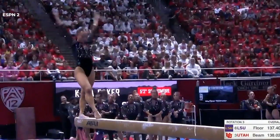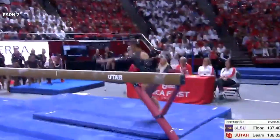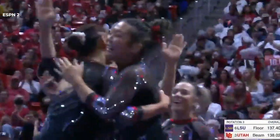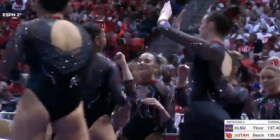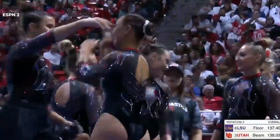I just love this routine and the way she performs it. New dismount for her. She hopped — I see that. But you know what? The rest of the routine was head and shoulders above so many other balance beam routines, and we've seen great beam routines.